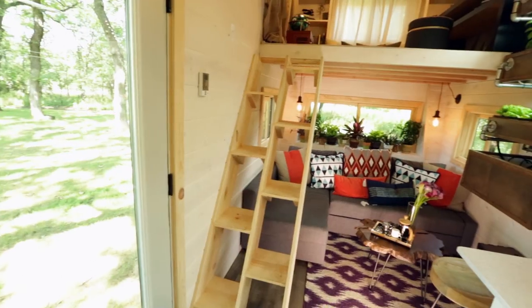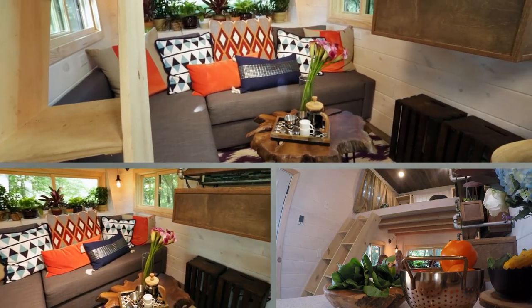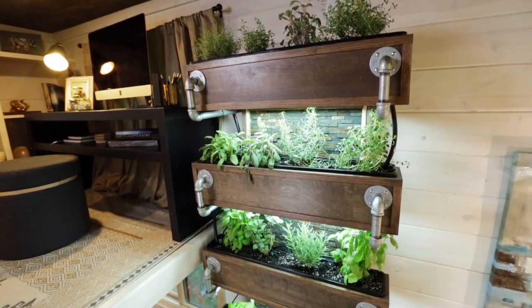I can't believe this is our house. I cannot believe it either. Oh, my gosh — our couch! Wow, this is a nice space, too. Everything's going on with this thing.